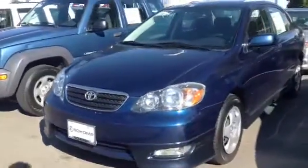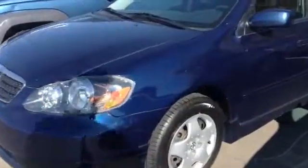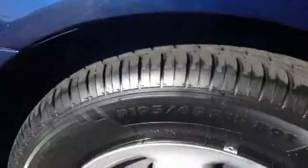2006 Toyota Corolla, manual transmission, indigo blue paint job. It's got brand new tires on it — as you can see the tread on them is amazing. Manual transmission, five speed.